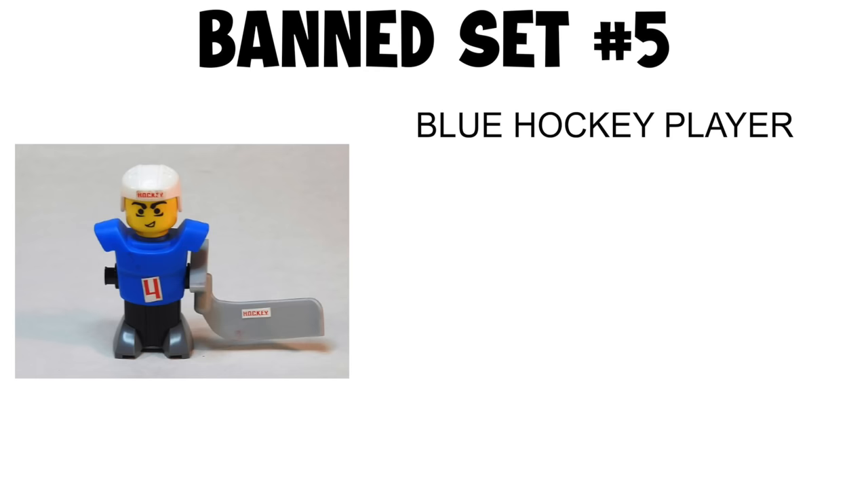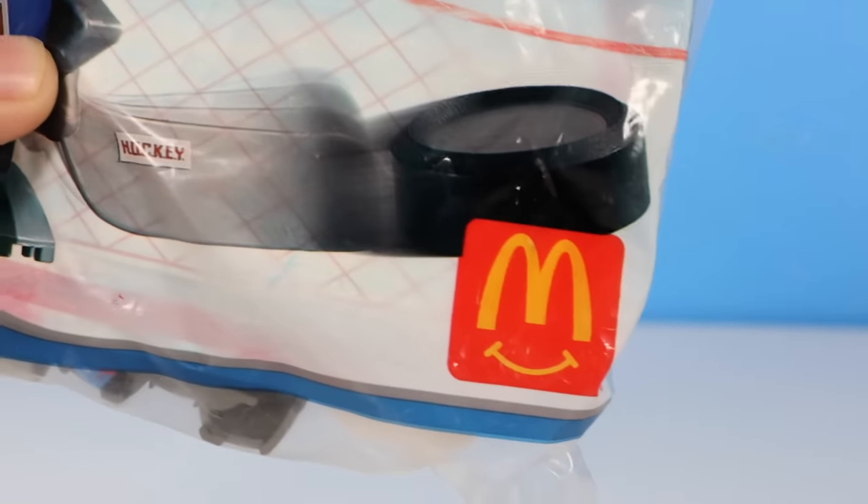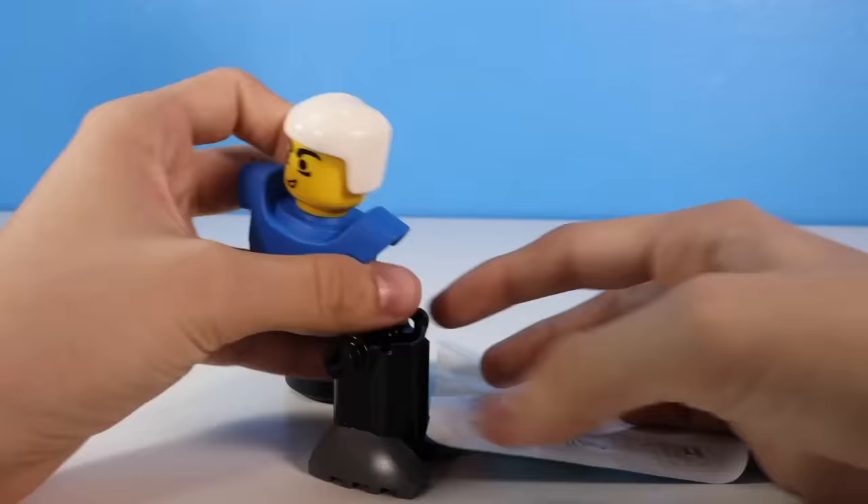Banned set number five: Blue Hockey Player. The next set is another McDonald's set, so I don't have high hopes for this. I opened it up and built up this hockey player.